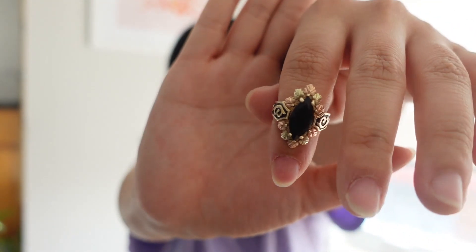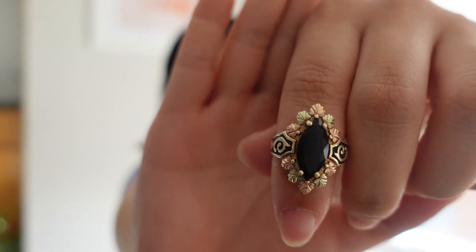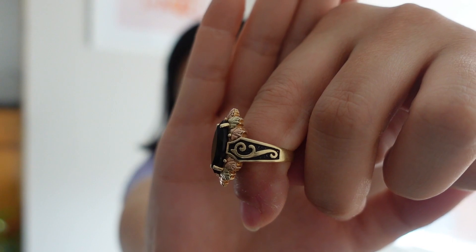I honestly wish I'd factored in more time at the Rose Bowl — it was so overwhelming with so many stalls. I came across a vintage jewelry stall and was immediately drawn to this ring. It's a black stone with a little rose gold and gold, and black-and-gold detailing on either side. It fits my ring finger or middle finger perfectly. It was the most expensive jewelry piece and I'm not sure it was worth the price, but I love it.